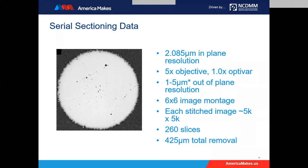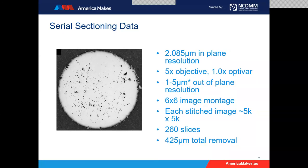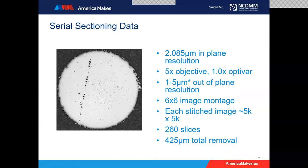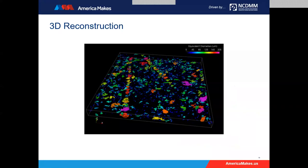This is a six-by-six montage — 36 images per slice stitched together, about a 5K by 5K pixel image. We did 260 slices for about 425 microns of material removal. This is a 3D reconstruction done in Dream 3D showing the porosity structure. We went through at least one full layer thickness, with two stripe boundaries covered, to understand the actual porosity structure through at least one stripe boundary.